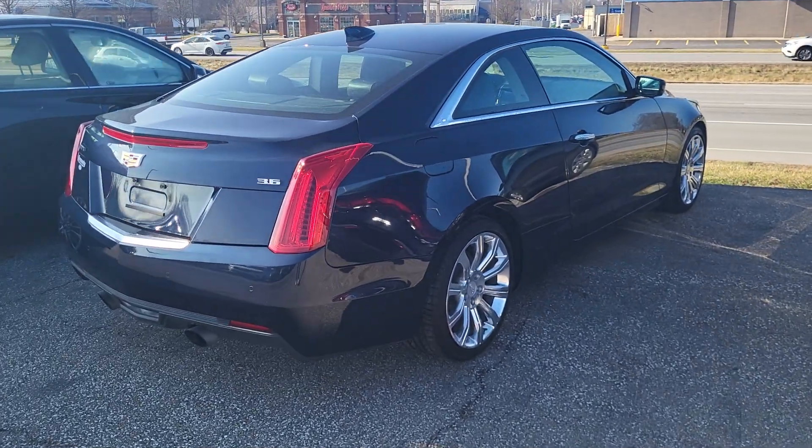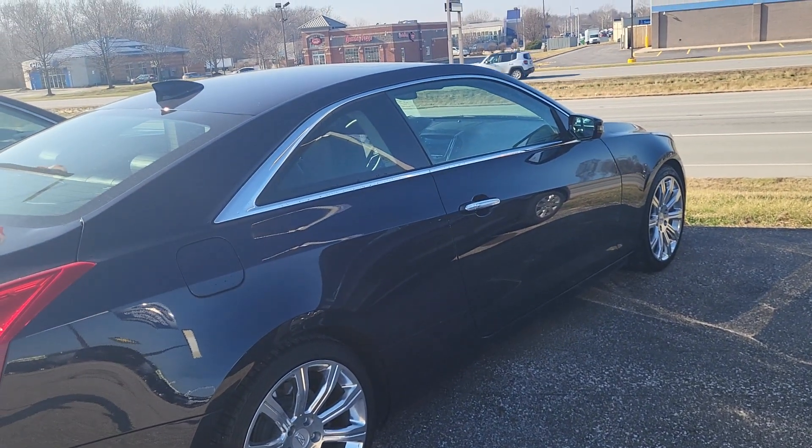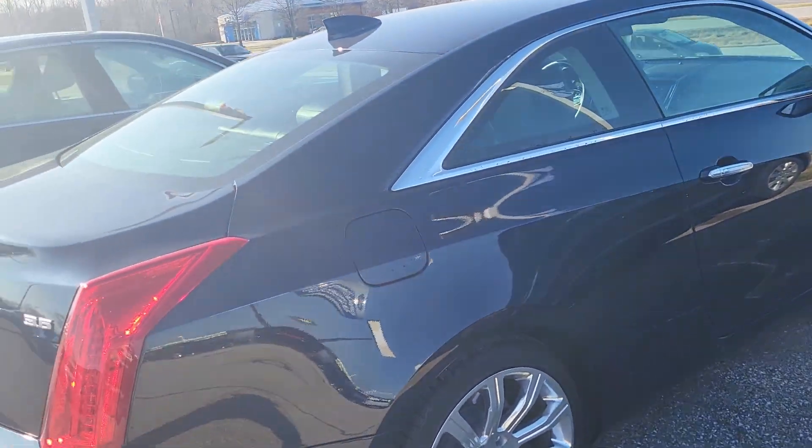Hi, good afternoon Willa. This is Tim Eicole here at Community Ford. Here is the Cadillac ATS Coupe that you have interest in. I'll do my best to go around and show you all the good and the bad of the car.